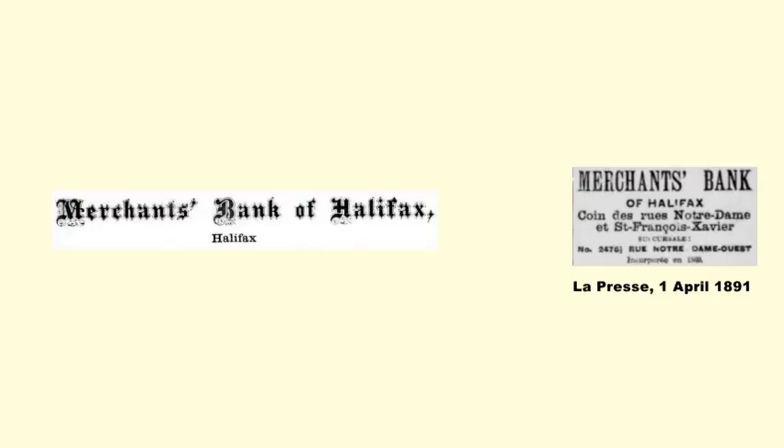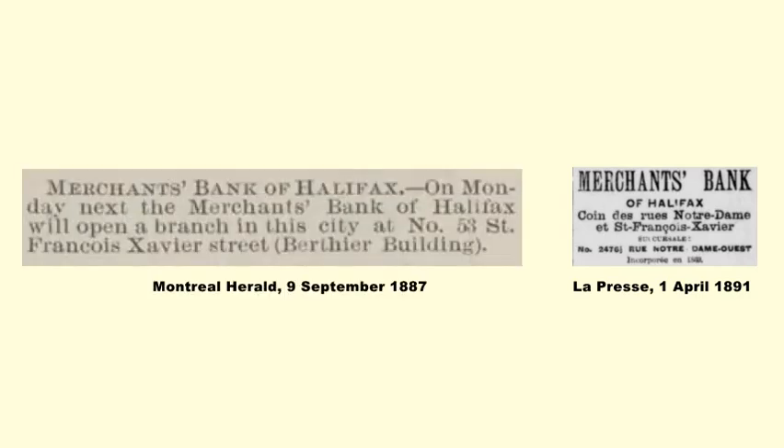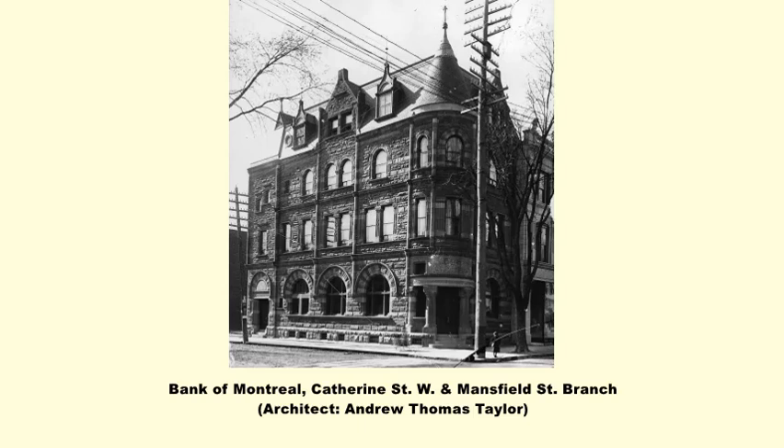During this period, the Merchants Bank of Halifax opened a new branch in the same building in May 1890. Merchants Bank of Halifax at the time was small but aggressively expanding. As its name suggests, it was based in Halifax, Nova Scotia. But three years earlier, it had opened an office in Montreal's financial district. Now it was expanding its presence by opening a neighborhood branch, although local branch banking became common a few years later. At this time, it was a new concept.